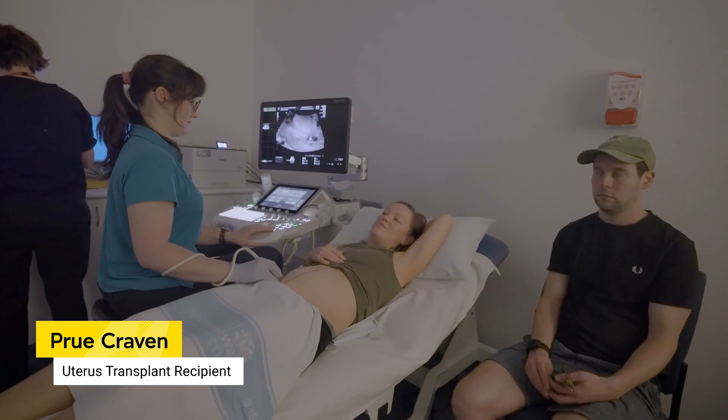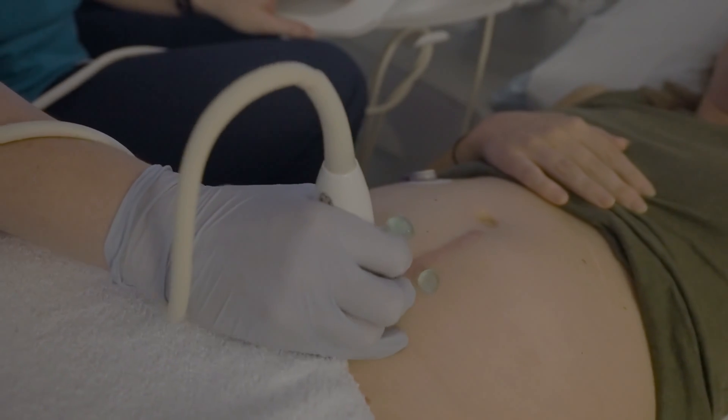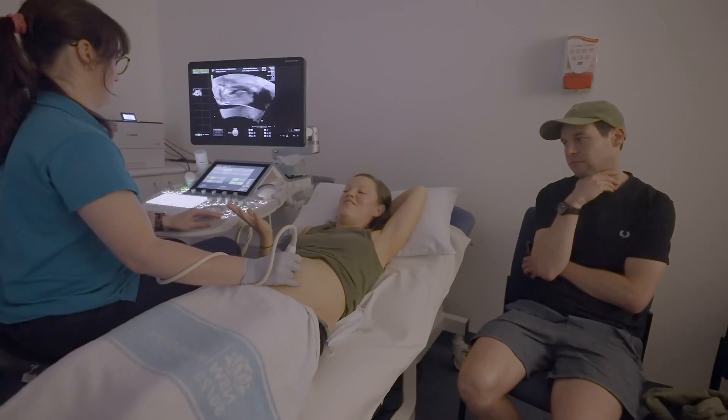It's hard to believe it's real after 12 years of bad luck with infertility treatment, so it's like we're living a dream.